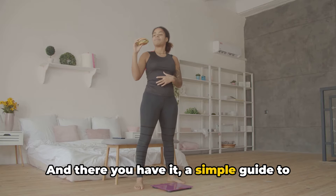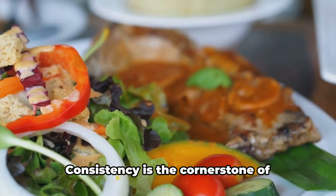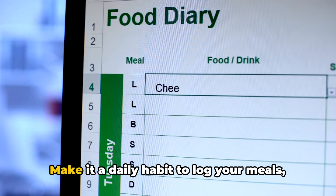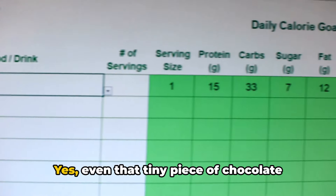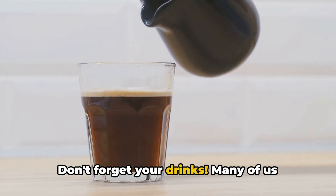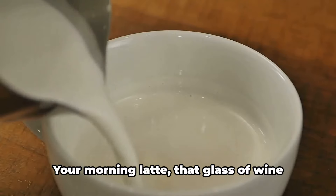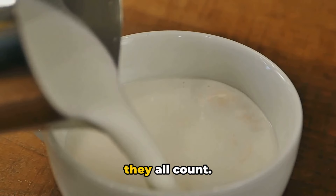And there you have it — a simple guide to tracking your calories. But wait, there's more. Here are some tips to make your calorie tracking more effective. Consistency is the cornerstone of effective calorie tracking. Make it a daily habit to log your meals, snacks, and drinks — yes, even that tiny piece of chocolate you sneak in the afternoon. Every calorie counts. Don't forget your drinks — many of us overlook the liquid calories we consume, but they can add up quickly. Your morning latte, that glass of wine with dinner, even the milk in your cereal — they all count.